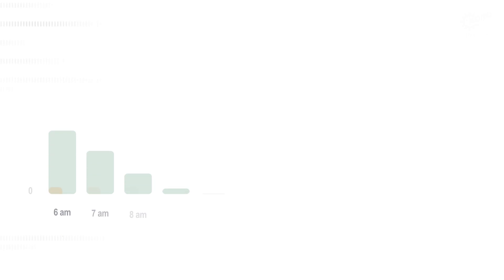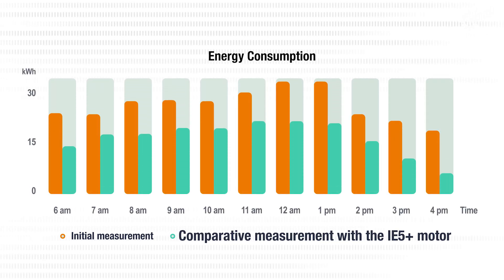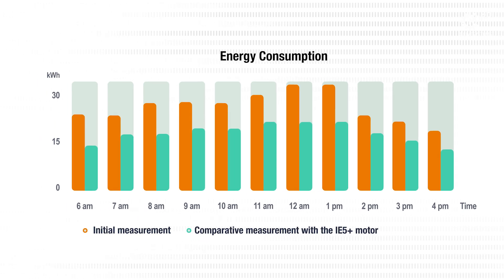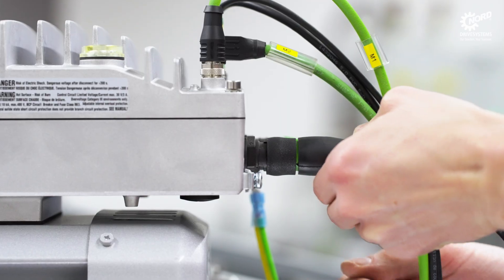With our Nord EcoService we analyse your application, identify potential savings and ensure that your processes become more efficient and sustainable. Let us make your savings visible.